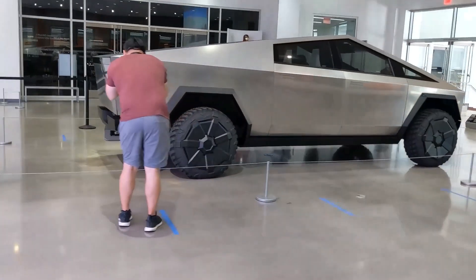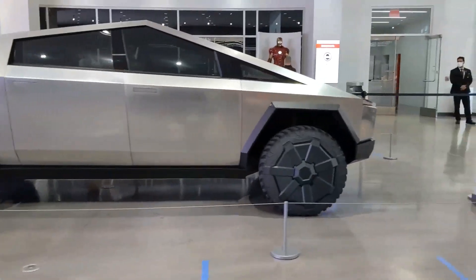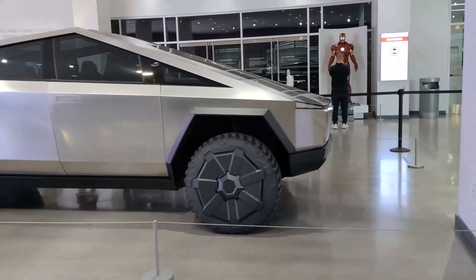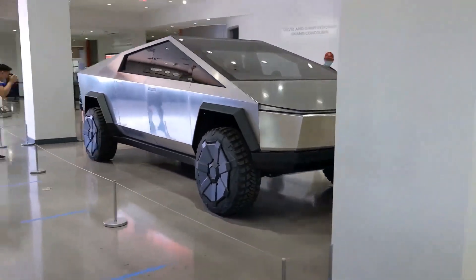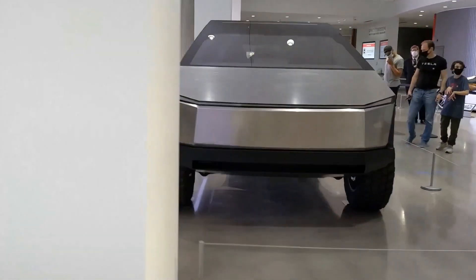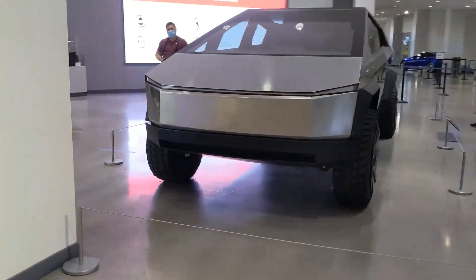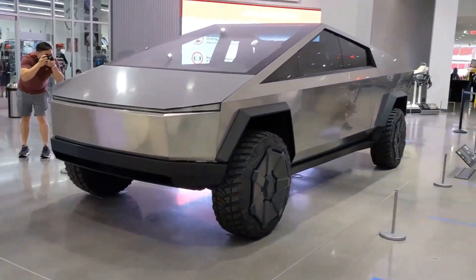While the automaker scrapped plans for a smaller Cybertruck for the time being, some slight modifications to the design and dimensions are expected. More recently, Musk has been saying that the production model will look almost exactly the same as the prototype unveiled back in 2019, and he has also missed some timelines to unveil the updated version.